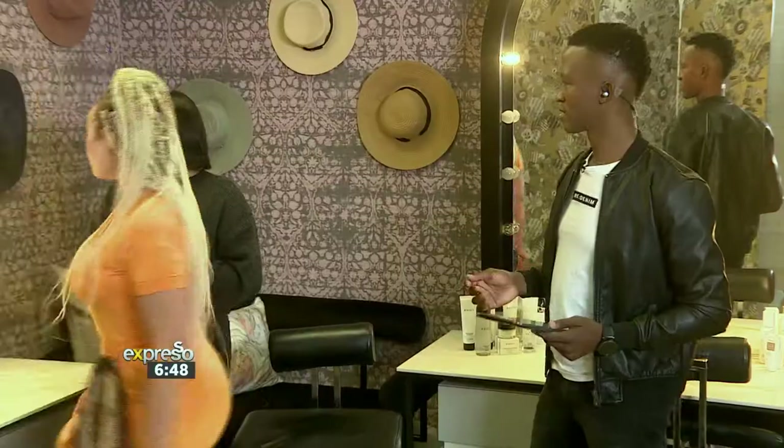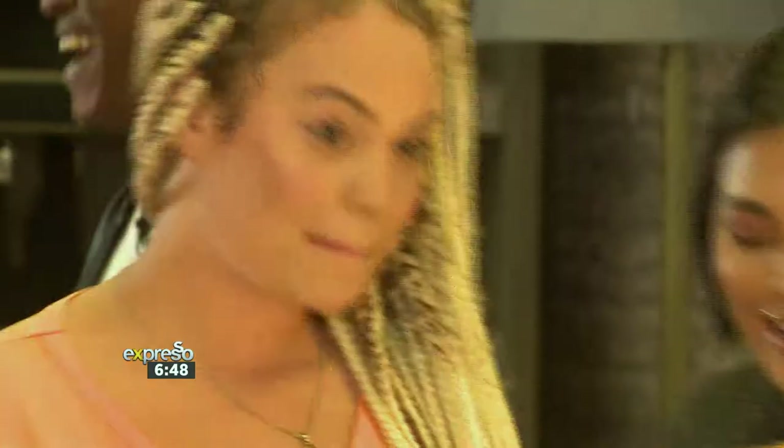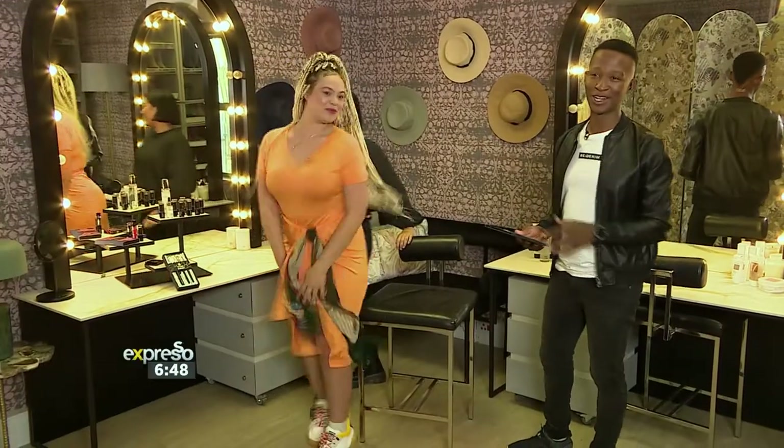And there you go, just done. Have a look at yourself. So quick and easy. Fantastic stuff. Rishawna, thank you very much. Patti's going to be enjoying that all morning long.